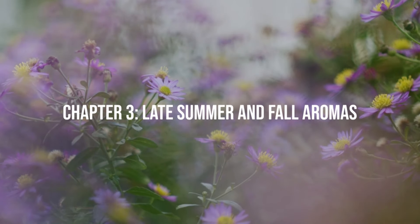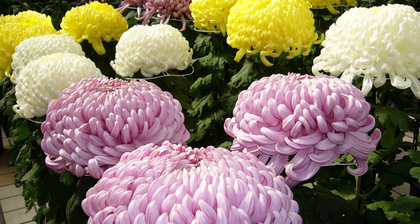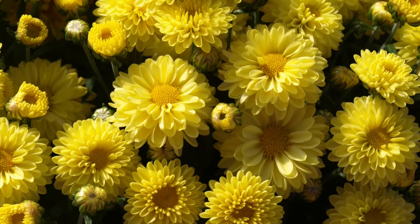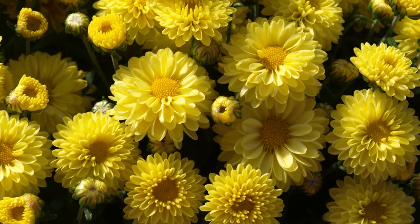Chapter 3: Late Summer and Fall Aromas. 11. Chrysanthemum. These popular garden staples emit a slightly spicy scent and bloom in a profusion of colors as summer ends. They thrive in full sun and well-drained soil.